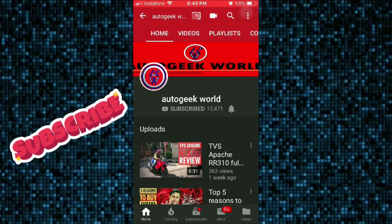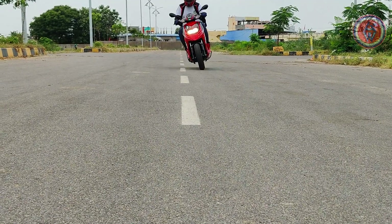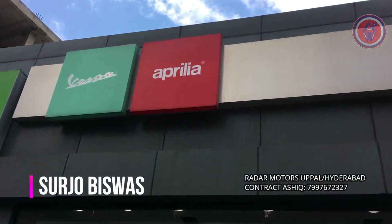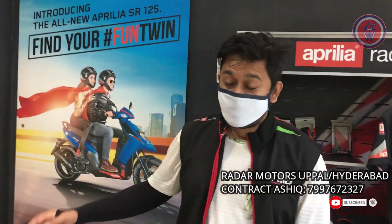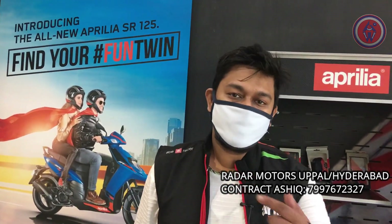Subscribe to AutoGeek World channel and press the bell button for notifications. Hi guys, welcome to AutoGeek World. I am here at Reda Motors Uppal. So let's get inside and see what's there for us. This is the all new Aprilia SR-160 and we are gonna ride it. Let's get riding.